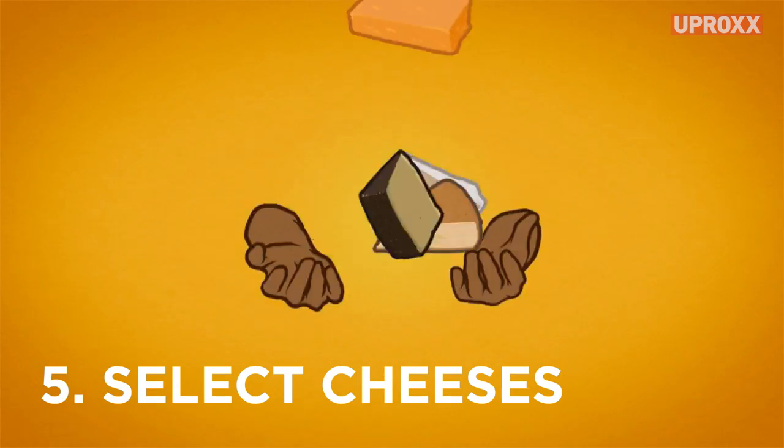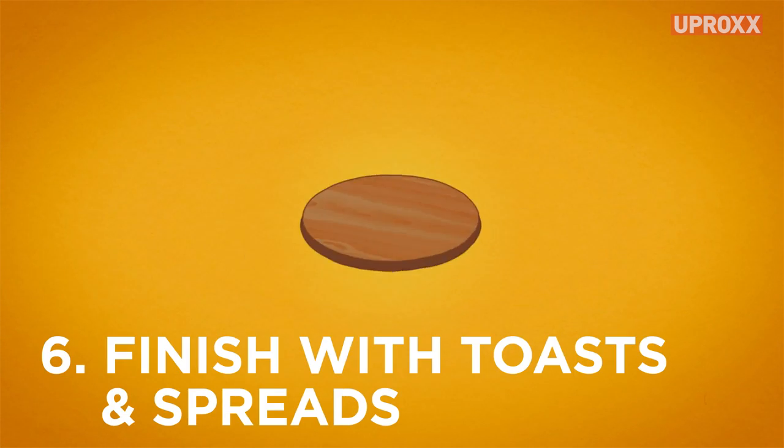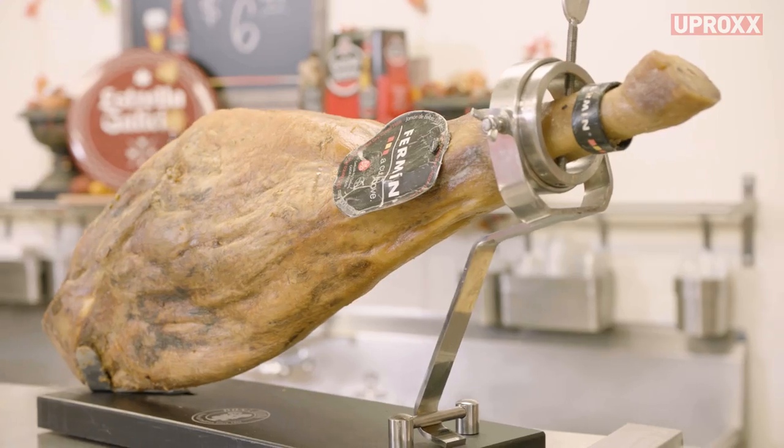Last step: cheese. Pick one or two cheeses — manchego, brie, cheddar, gruyere. Add some fig jam or spicy mustard, throw in some toasted bread, and take a step back, because you just upscaled your life and became a charcuterie master.